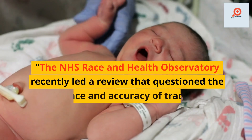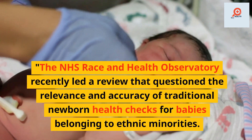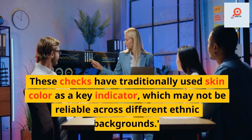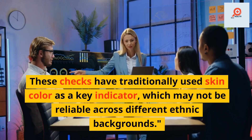The NHS Race and Health Observatory recently led a review that questioned the relevance and accuracy of traditional newborn health checks for babies belonging to ethnic minorities. These checks have traditionally used skin color as a key indicator, which may not be reliable across different ethnic backgrounds.